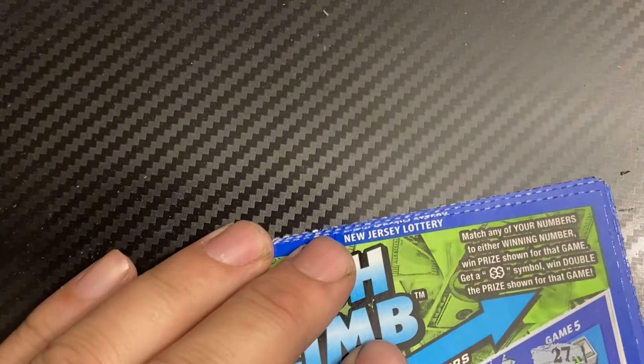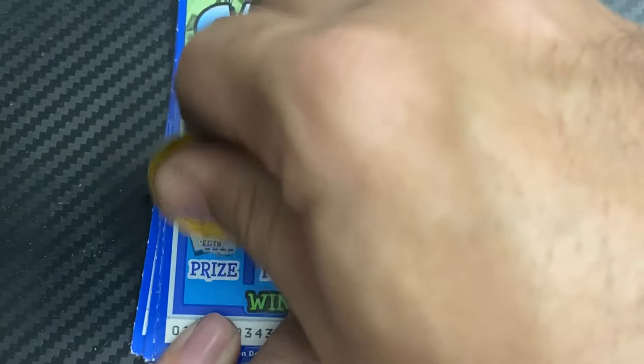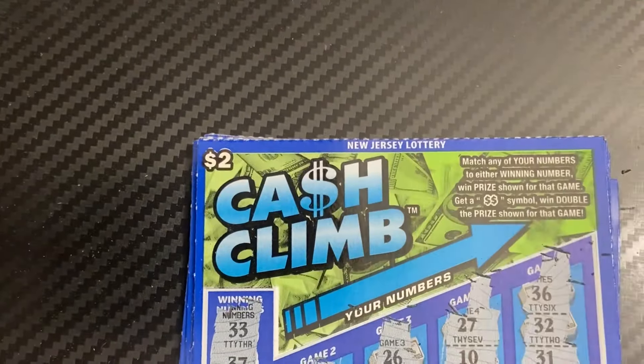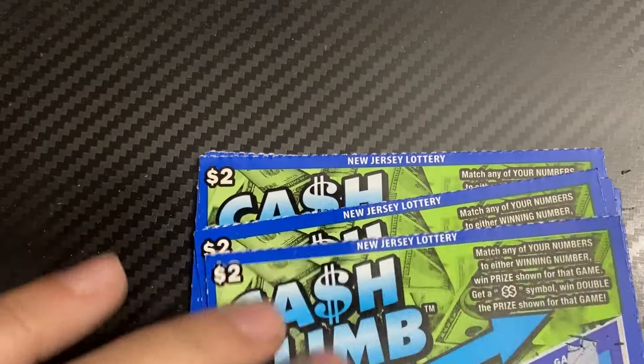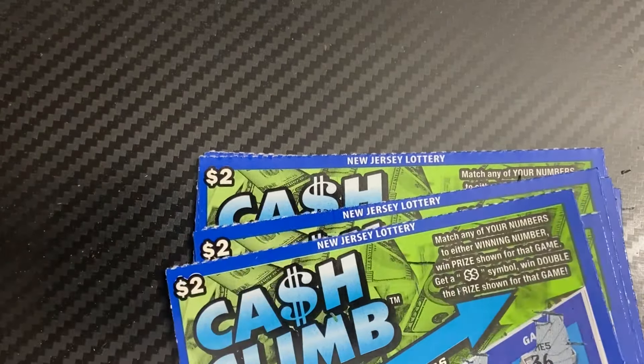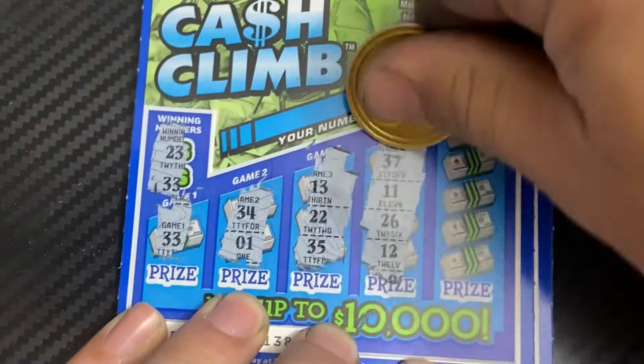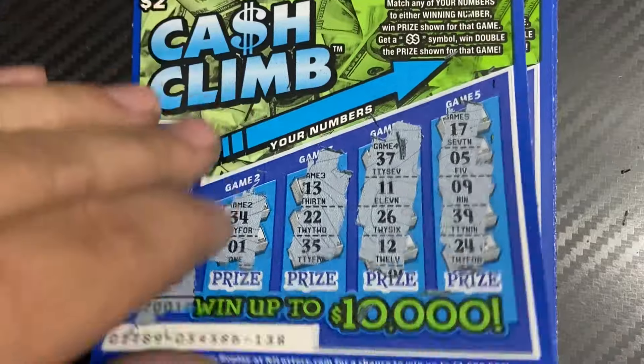The first ticket was a dud. That's okay, we still have 14 more to go. Ticket 136 — needed 33, 37. Ticket 138 — 23, 33... match! All right, we're finally on the board, we got a free ticket — a refund on that one.